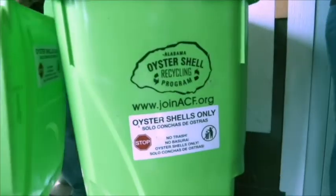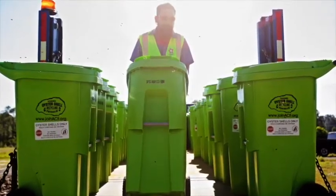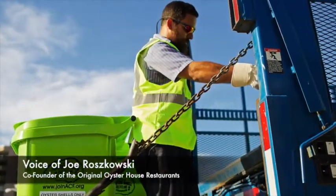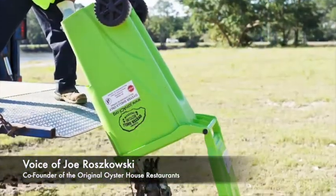Being the Original Oyster House, when you heard about an oyster shell recycling program, you definitely wanted to jump on board right away. It was a natural fit and the right thing to do.